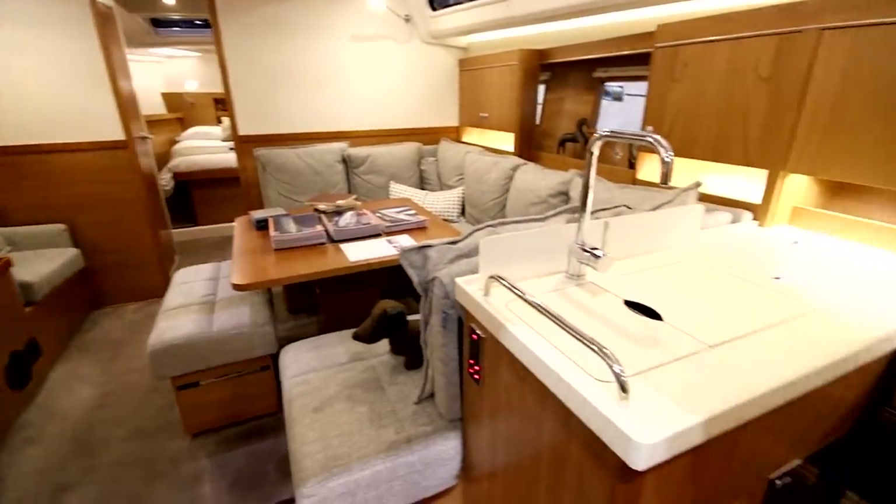As you'd expect, there is a huge saloon area, and a decent galley and navigation station. And compared to the previous models, there are larger hull windows and also two sets of overhead hatches that give plenty of natural light and ventilation.